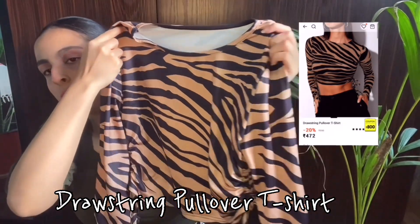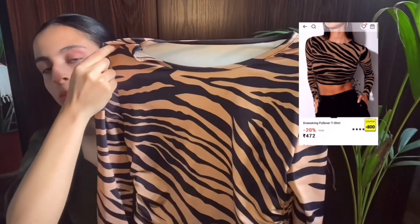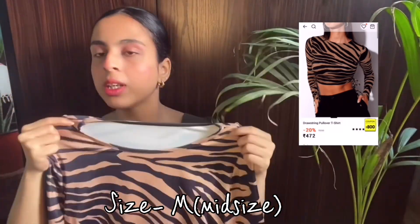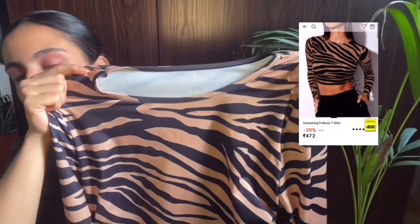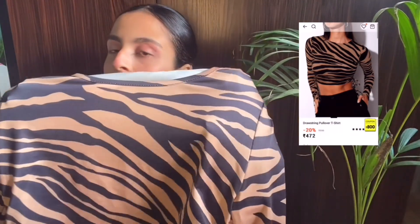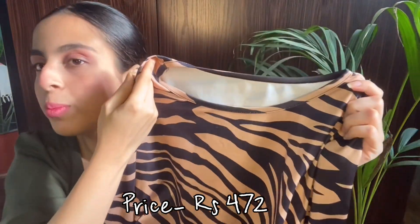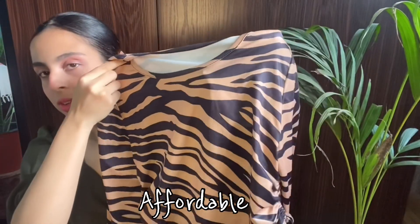This is a drawstring pullover t-shirt with a zebra print. It comes in two colors — brown and black, and white and black. I chose the brown and black one. It is a really beautiful top you can wear to parties as well as for any casual outing. The size is M and the price is 472, which is also below 500, so it is very reasonable.